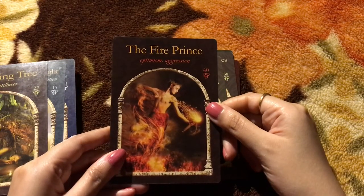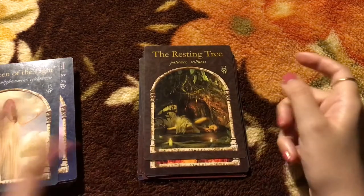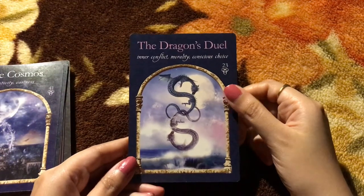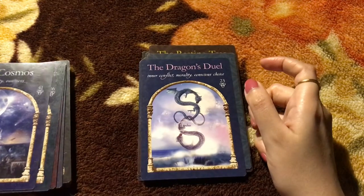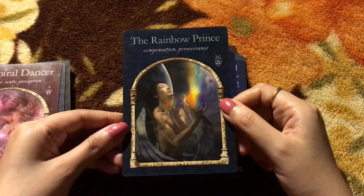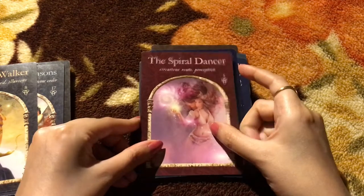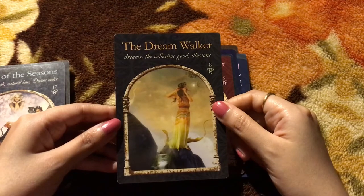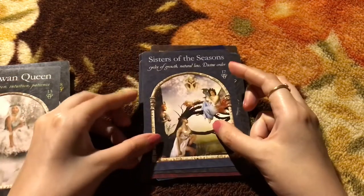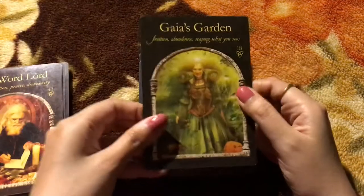The Prisoner Wave — really beautiful card that depicts the message really well. The Fire Prince. The Resting Tree. The Queen of Light. The Dragon's Jewel — beautiful card. The Cosmos. The Rainbow Prince. The Spiral Dancer. The Dream Walker. Sisters of the Seasons. The Swan Queen. And Gaia's Garden.